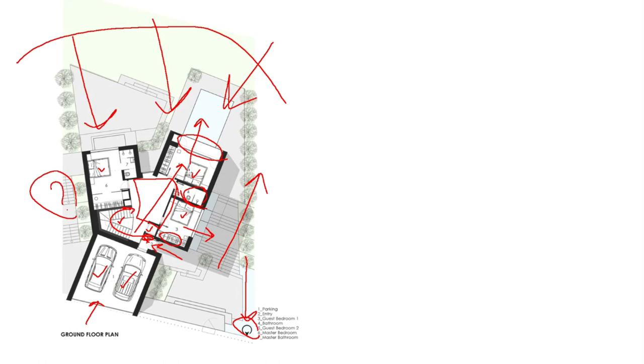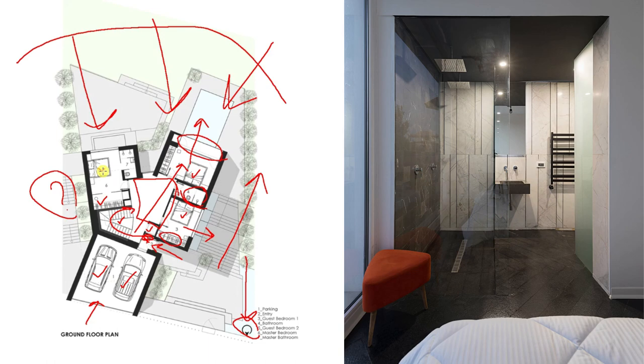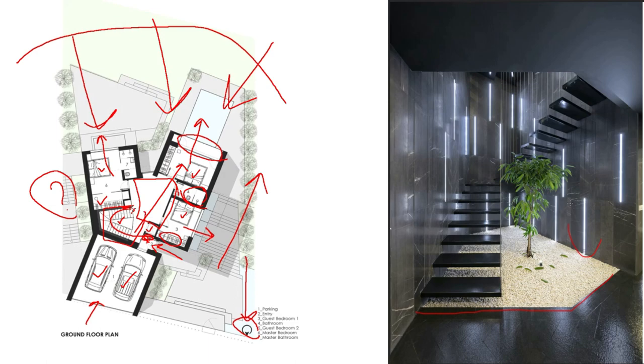The master bedroom is relatively better — it has a closet, though it is a bit small. It has an ensuite and a nice view. The next question is why the staircase has been designed like this; it's out of shape but can be fixed.